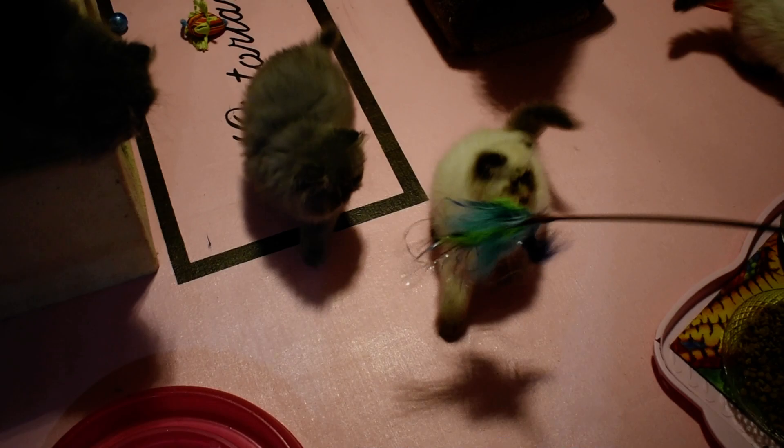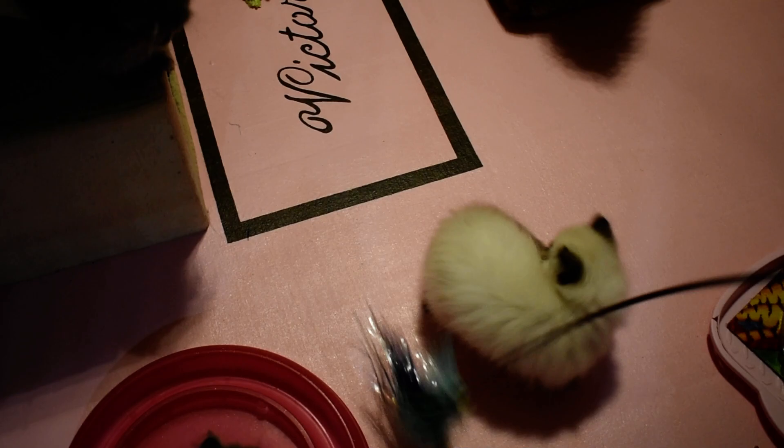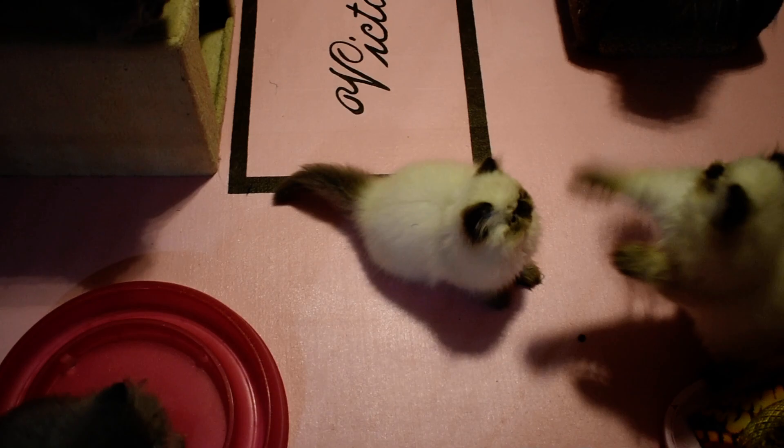That's Houdini right there going crazy. Kind of reminds me of some other Miracle babies — as in Larkspur and Miracle babies used to play really hard too.